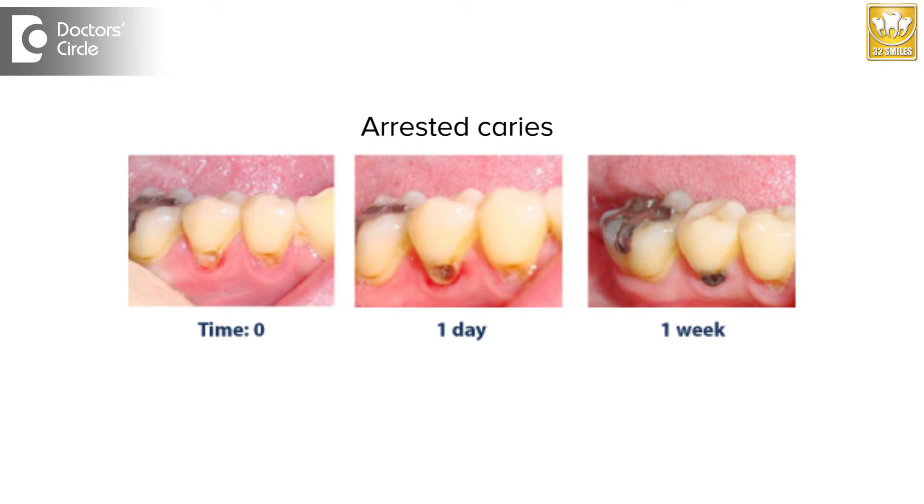Arrested caries can happen in both children as well as in adults. Arrested caries are often seen as a brown or a little dark discoloration on the tooth, which is often in a crater form — a small defect which is often yellowish to brown in color. If the patient is asymptomatic and not complaining of any kind of pain, these are often left like that.